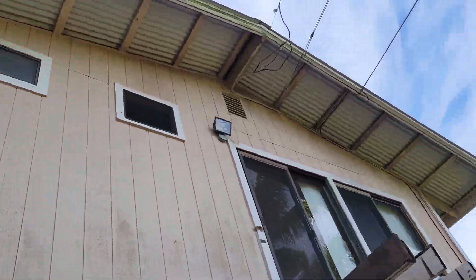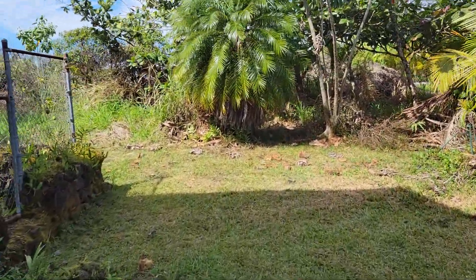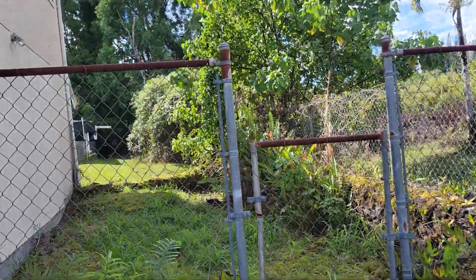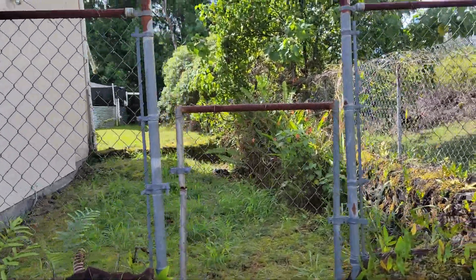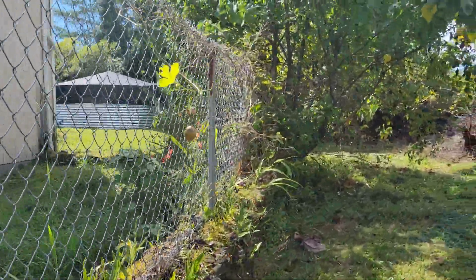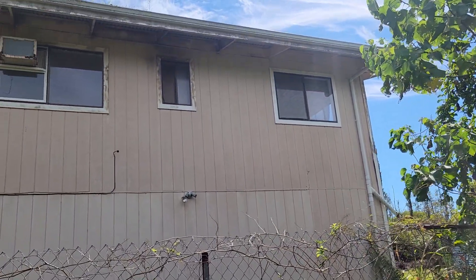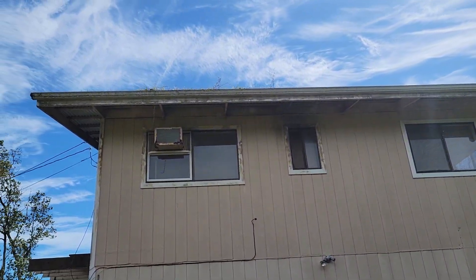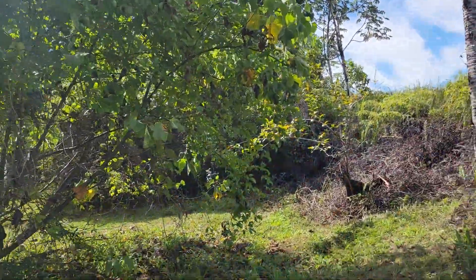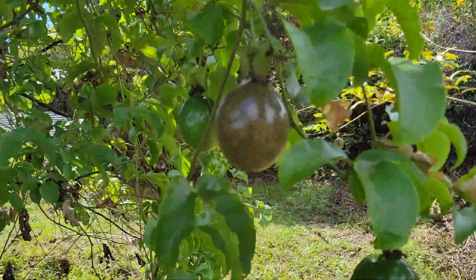Roof looks good so far. Go around this side — it's got a little rockery and a gate, maybe a dog kennel. Got some lilikoi growing. Looking at the side of the house: lots of stuff in the gutters. Got an air conditioning unit sticking up and out of the window. Nice, got some lilikoi.